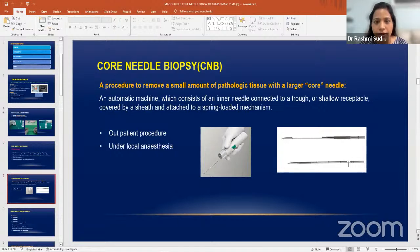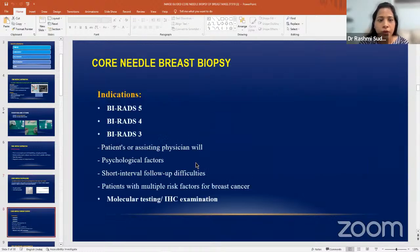Core needle biopsy is just like FNAC but you use a thicker needle. This is the automatic gun supplied by Bard — this is the 14 gauge gun, which is commonly recommended for breast. Many times you can get away with 16 gauge itself if the mass is firm to soft, but if the mass is hard, better to use 14 gauge needles. It is an outpatient procedure done under local anesthesia. For BIRADS 4 or 5 lesions, you must do core biopsy — diagnostic yield is very high, almost 98 to 99 percent.